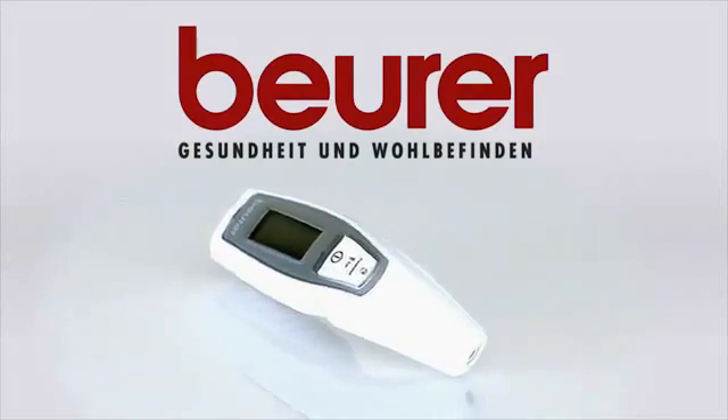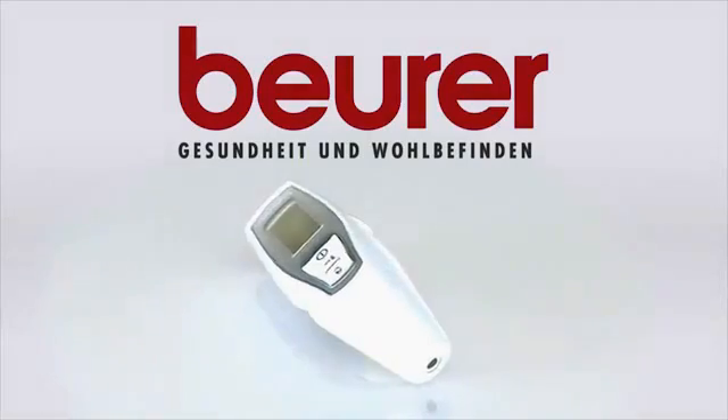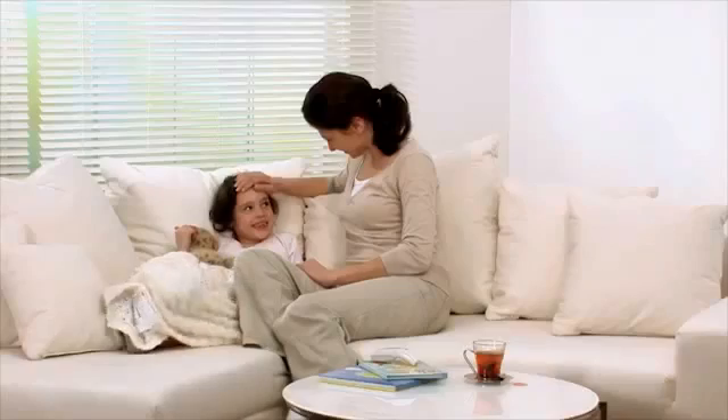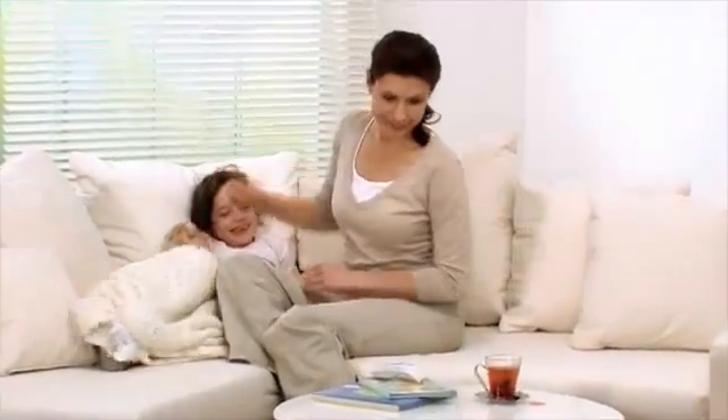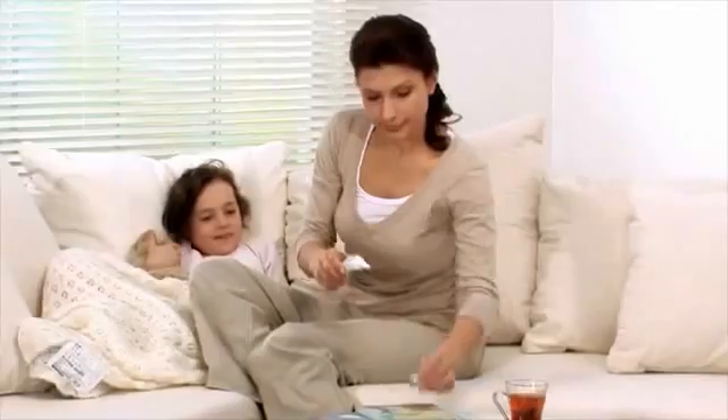The FT70 7-in-1 Multifunctional Thermometer for the whole family. In the FT70, Boyer presents a real all-rounder. Seven functions are combined in one thermometer.